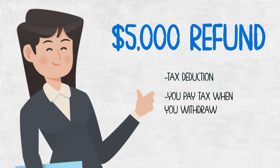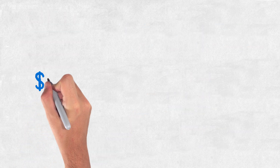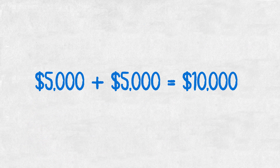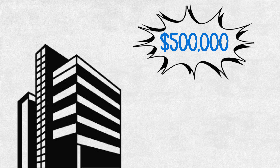As a first-time home buyer, you're allowed to withdraw up to $35,000 from your RRSP with no tax deducted whatsoever — you just have to pay it back to your RRSP over 15 years. Her refund was $5,000 and she had $5,000, so now she has $10,000. She wants to buy a condo for $500,000, and the minimum down payment needed is 5%, which is $25,000. So where are we going to come up with this extra $15,000?